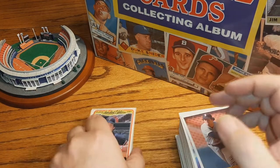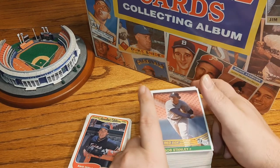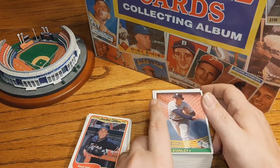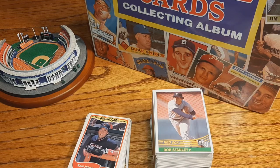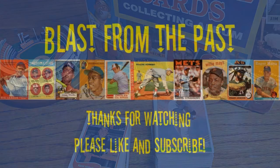So there you go — our first opening of some mystery packs. We'll do some more later on in another episode. Thanks for joining, and don't forget to subscribe and like this video. We'll see you next time!